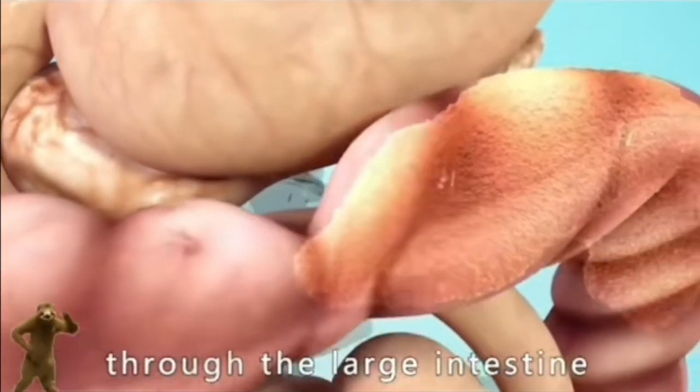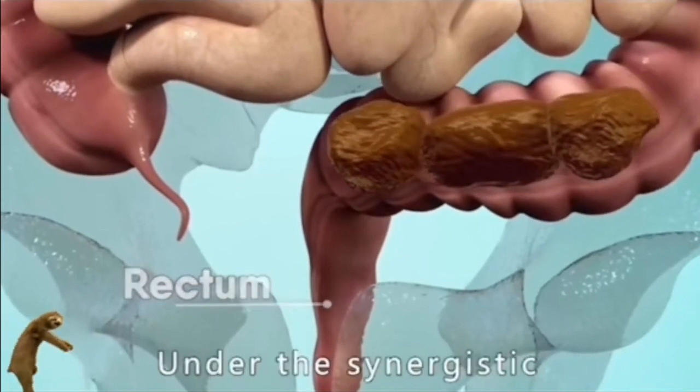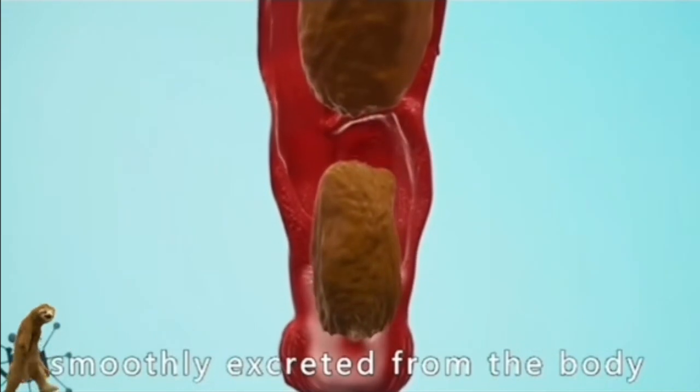Finally, through the contractive movement of the large intestine, the feces are pushed to the rectum in preparation for defecation. Under the synergistic contraction of the anal and rectal muscles, the feces are smoothly excreted from the body.